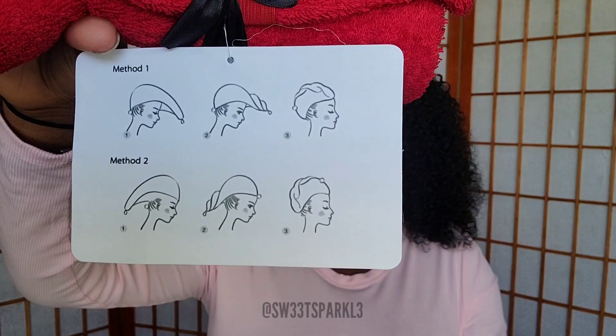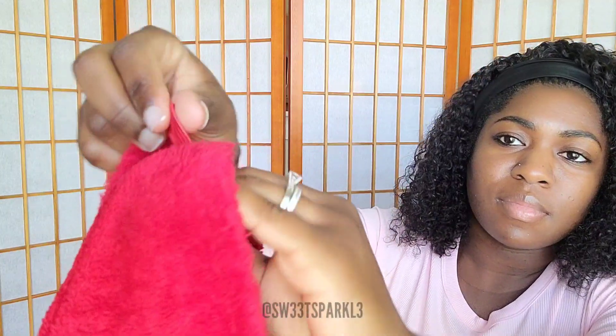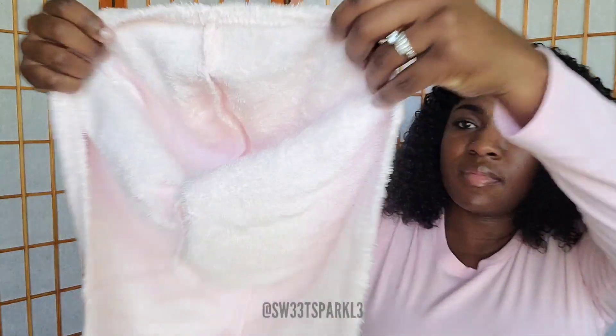I was gifted the Keypaws hair towel wraps and I'm going to be showing you guys in this video how I use them. They're super soft and absorbent and they're made of 100% cotton. If you have thick hair like me, this will definitely help because it absorbs more than microfiber, so your hair will dry a little quicker. If you blow dry your hair like me, that's a good thing because your hair isn't still super wet when it's time to blow dry.